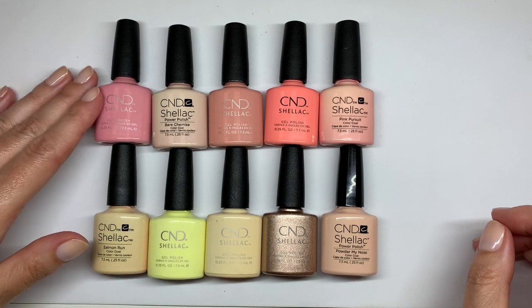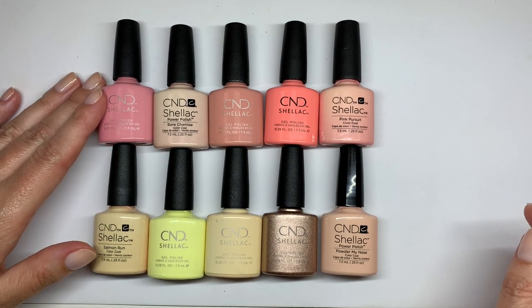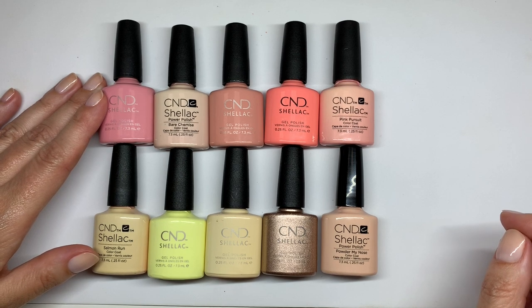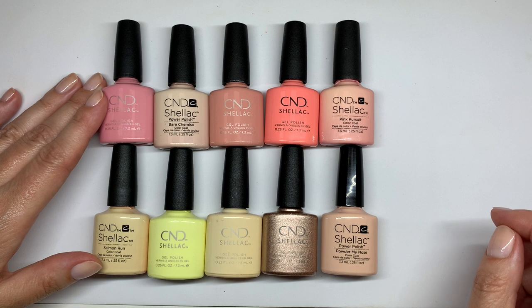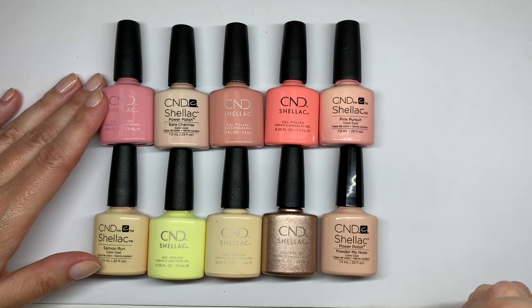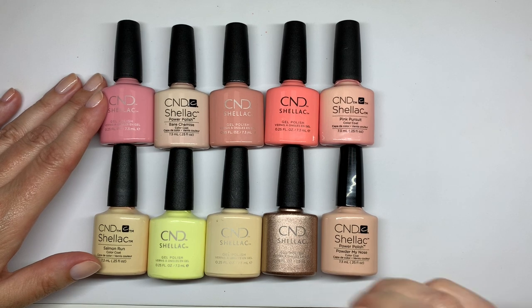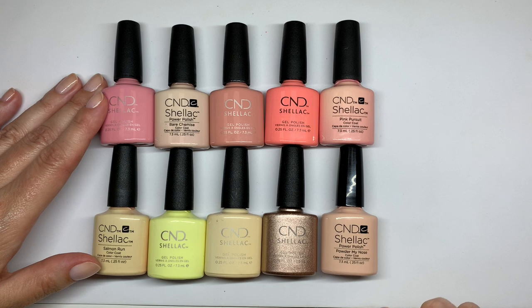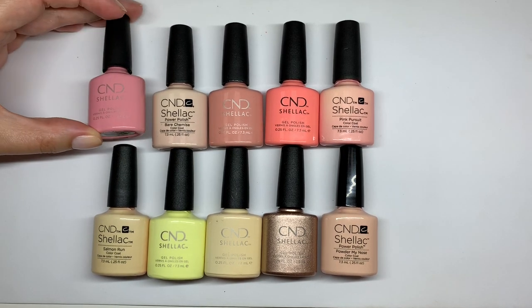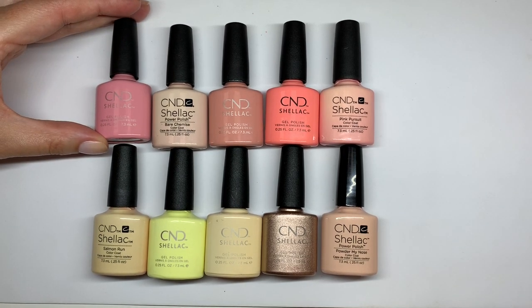Hi everyone, welcome to our third episode of our new series called 'Swatching the Entire CND Shellac Collection.' We're going to swatch all their current colors — not the discontinued ones. In today's video we're going to look at pinks, nudish colors, and yellows.